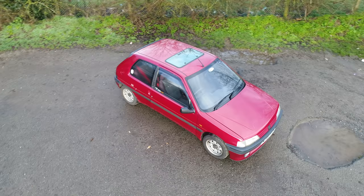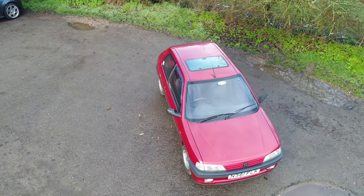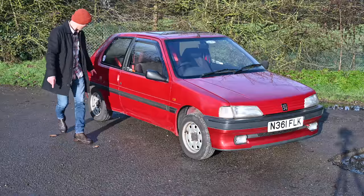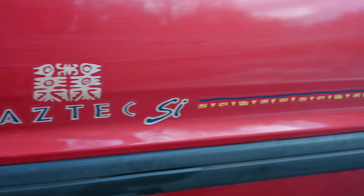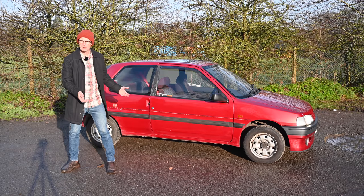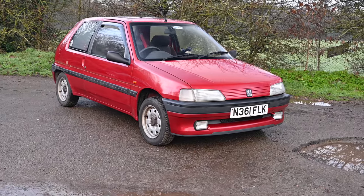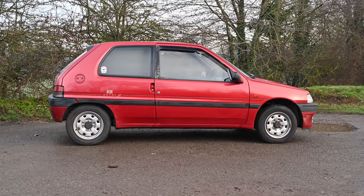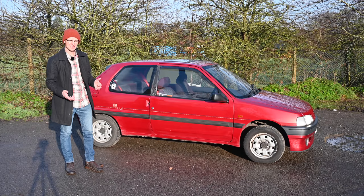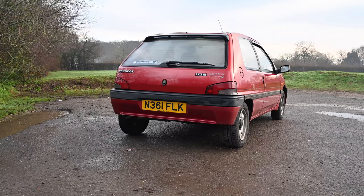The 106 launched as a 3-door in October 1991 and a 5-door in 1992, and it ran all the way to 2003. In 1995 they produced 333 of these Aztecs, and this is the last one remaining on the road. The 106 can trace its lineage all the way back to the 104 in 1972, and onto the 205 as well — big shoes to fill. It launched with a 1 litre, a 1.1, a 1.4 petrol and a 1.5 diesel, and incredibly the 1 litre and 1.1 petrols came with a carburettor at first. Hard to believe a car entering the millennium started with a carburettor.